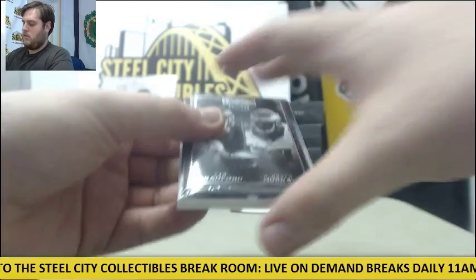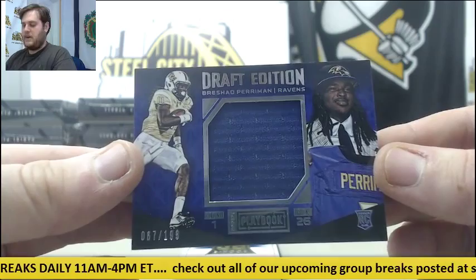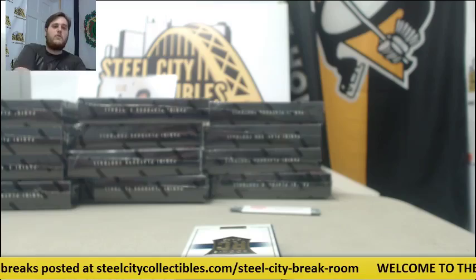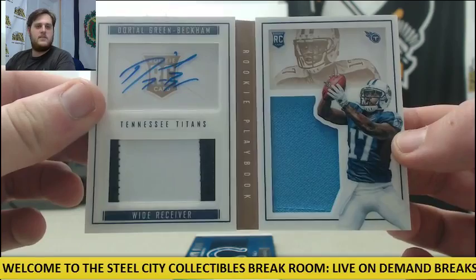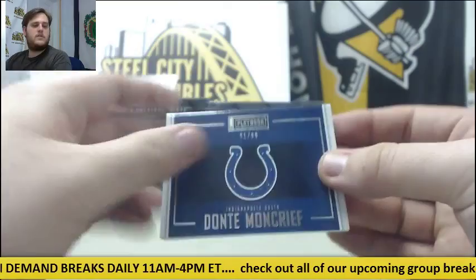Another fat pack. Sam Bradford and DeMarco Murray out of 299 for the Eagles. For the Ravens — Jersey Swatch out of 199, Breshad Perriman rookie card, 67 out of 199. For the Titans, 11 out of 99 Patch Auto — Dorial Green-Beckham for Tennessee. Out of 99, 11 to 99, Dorial Green-Beckham. And for the Colts, out of 99 — Donte Moncrief Jersey Swatch for Indianapolis.